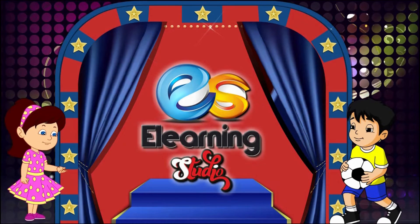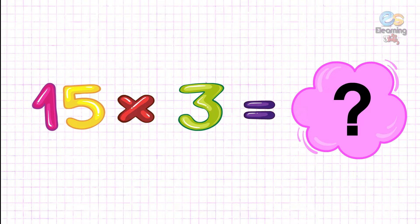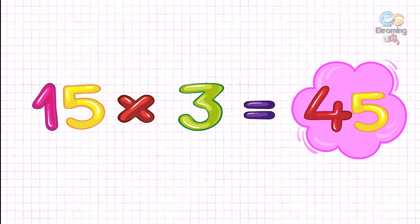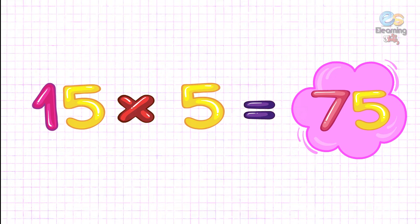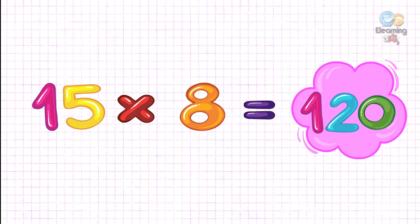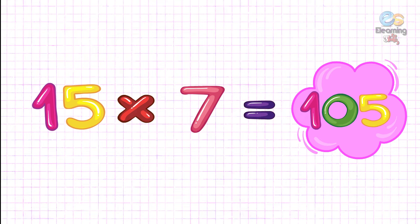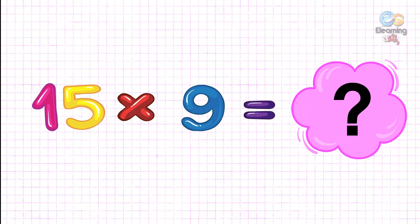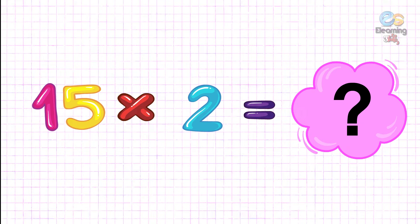E-Learning Studio. Fifteen threes are forty-five. Fifteen fives are seventy-five. Fifteen eights are one hundred twenty. Fifteen sevens are one hundred five. Fifteen nines are one hundred thirty-five. Fifteen twos are thirty.